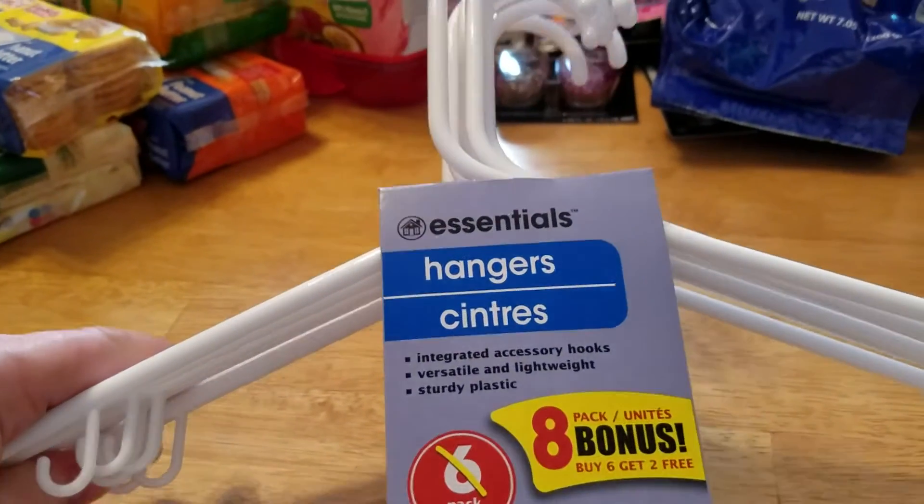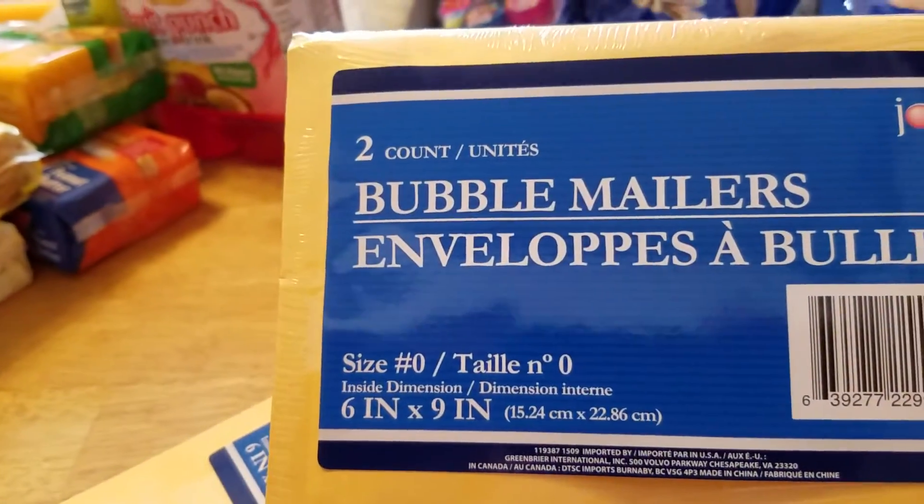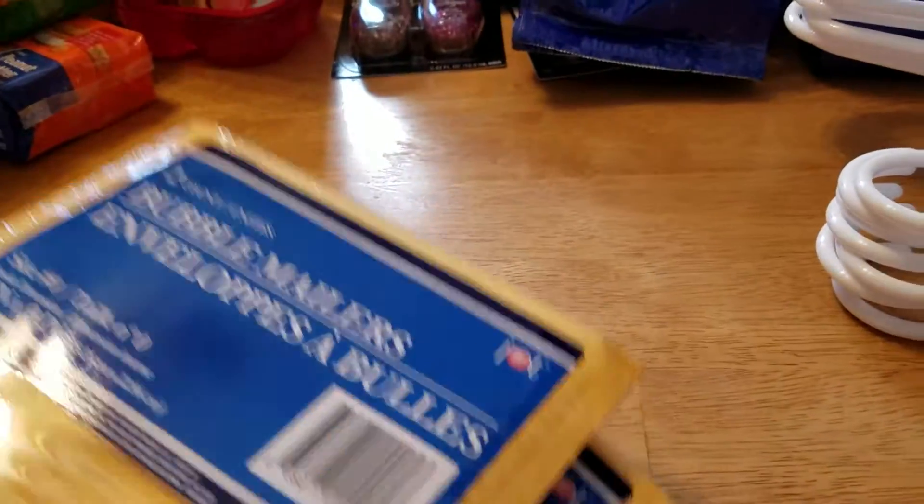I picked up two more packs of hangers — you get eight in a pack and I need some downstairs for my eBay stuff. I also picked up two more packages of bubble mailers, six by nine, for either friend mail or eBay packages.